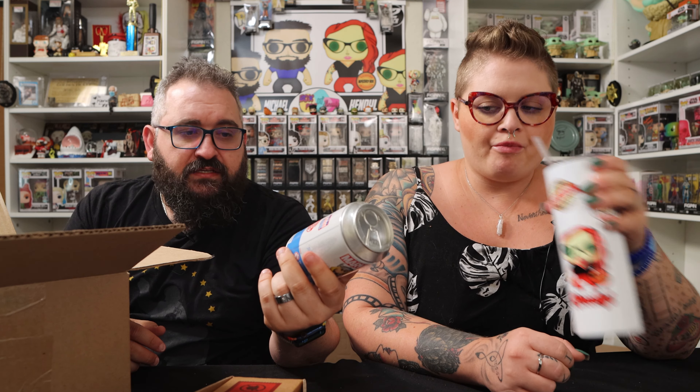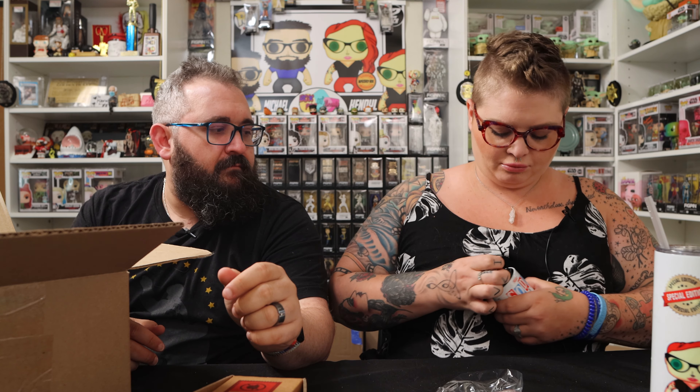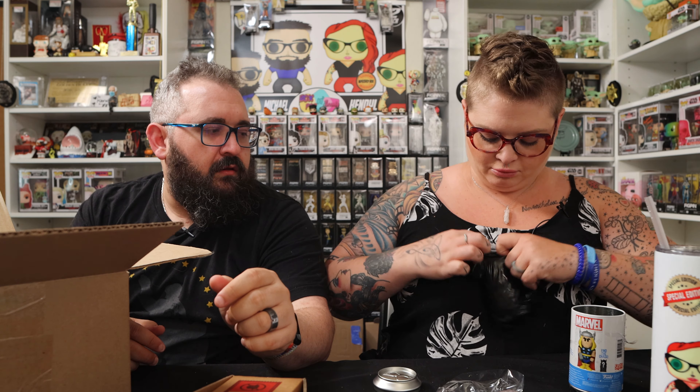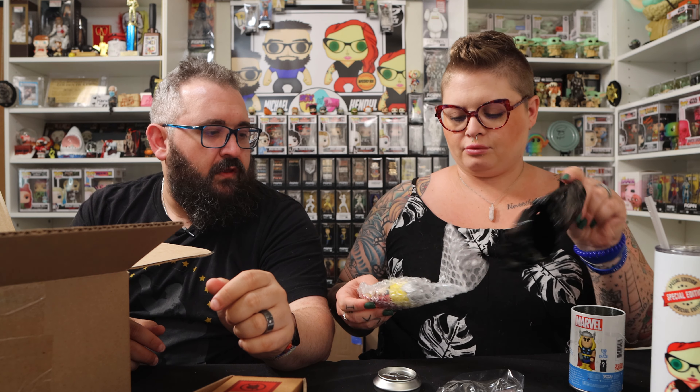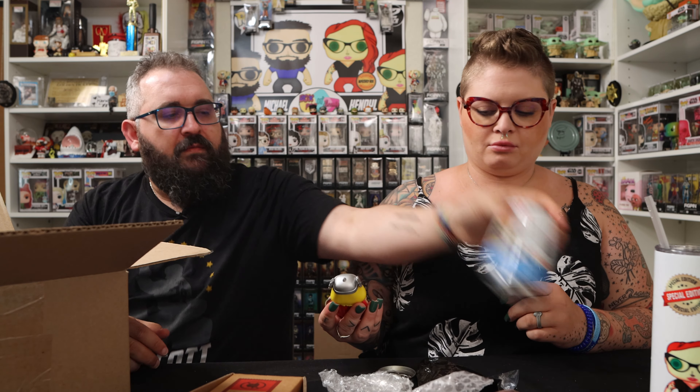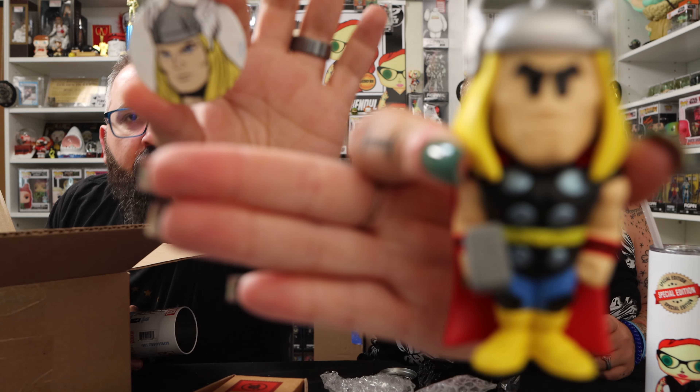And then I got a Funko Soda — this is Thor. I'm not gonna keep this one, but I'm curious if I got the chase. Let's open it and see. You can smell it — I love the smell of Funko Sodas. But nope, it's just regular Thor. We got the regular Thor — no chase.